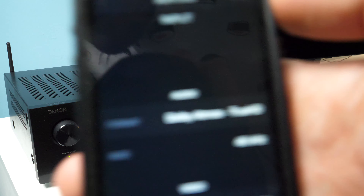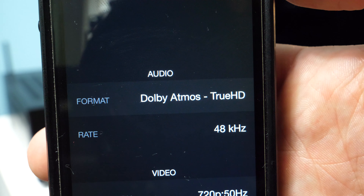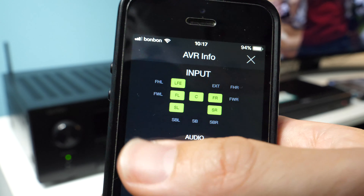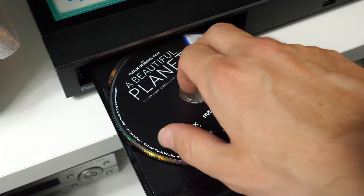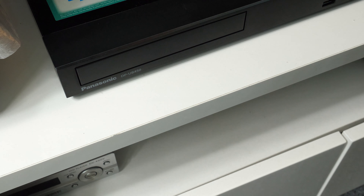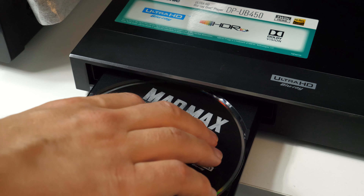The result? eARC was working. I got Dolby Atmos within lossless Dolby TrueHD, and DTS-X within lossless DTS-HD Master Audio without any issues. Though you can get this without eARC in the first place by connecting the player directly to the receiver, it is still nice to confirm the eARC connection working perfectly in this scenario.